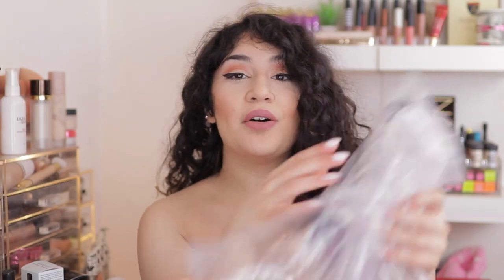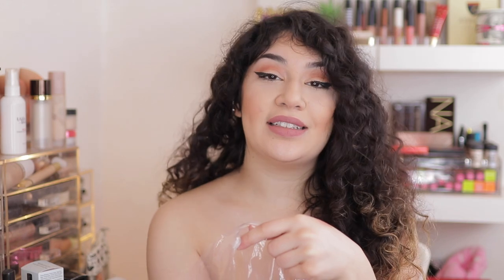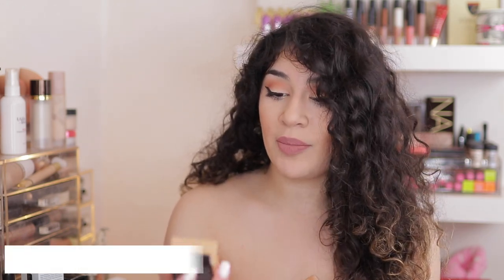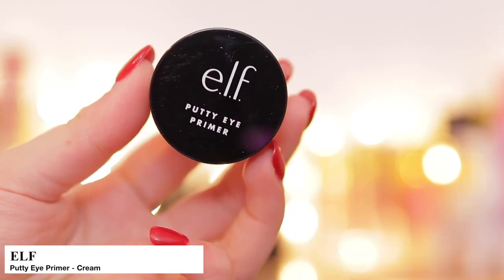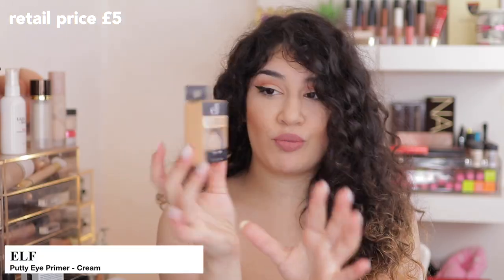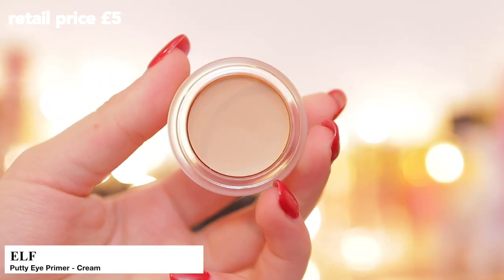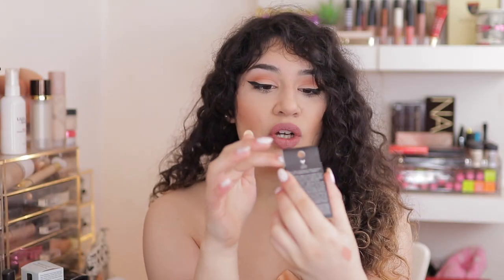So everything else in here now is e.l.f., and my next videos are going to be testing new e.l.f. products — so stay tuned for that. The first thing I picked up from their website was the e.l.f. Putty Eye Primer — this is brand new. I cannot wait to do a whole video on this primer. It is in the shade Cream, and it's supposed to be like the MAC Paint Pots. I just can't wait to use it.